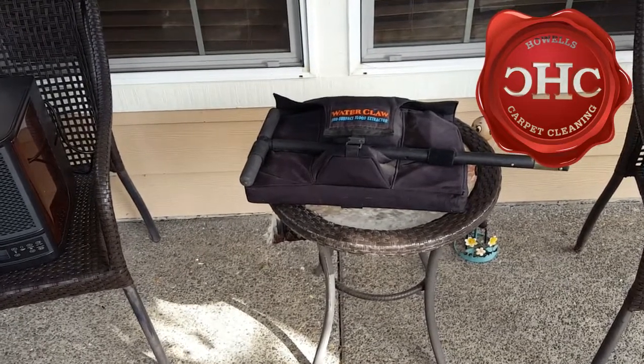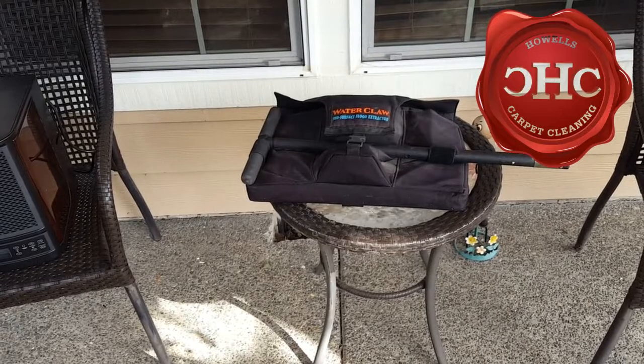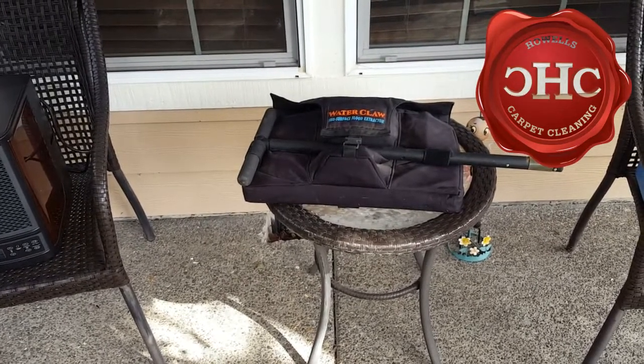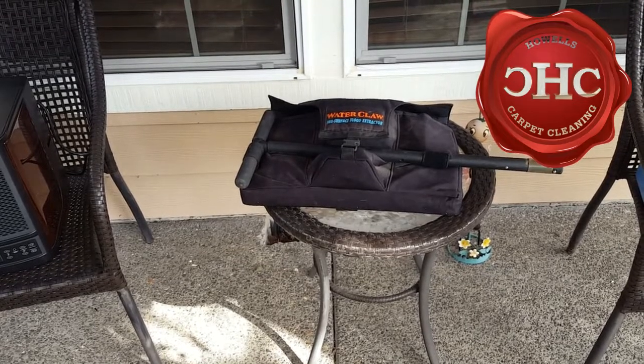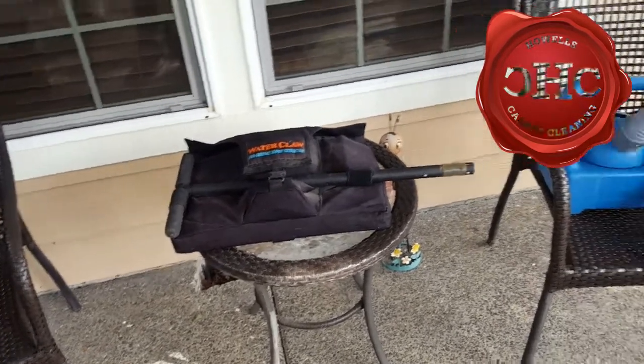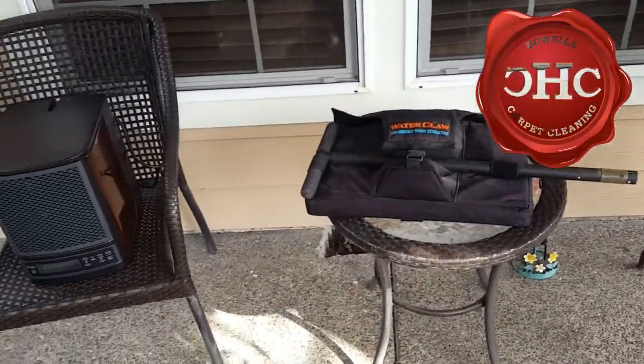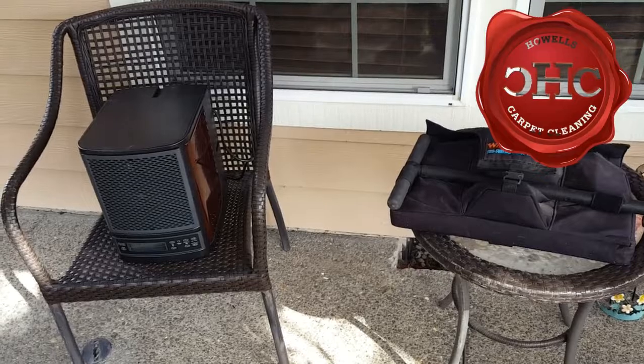A lot of times paying that extra five to ten dollars per room is really worth the investment, because the cleaner is much higher grade, experienced, and professional — with a lot more tools in his tool belt to work with, providing you the absolute best possible clean.